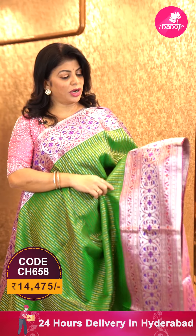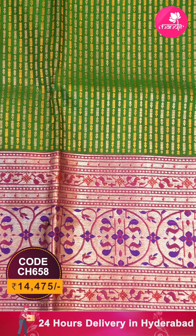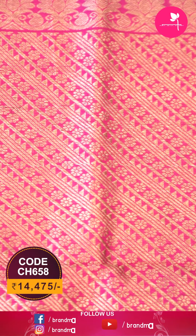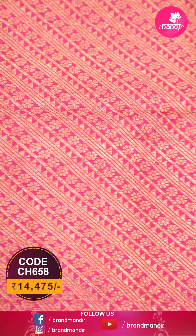The saree I'm showing now is green and pink colour — very lovely combination. All over, gold and silver stripes with diamonds. Border: contrast with munias, cross kadi stripes and geometric style circles, florals and beautiful peacocks. Meenakari work. Pallu: contrast with cross stripes, triangles and florals — everything is in cross design. It's a contrast pallu. Blouse: contrast plain with border.